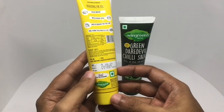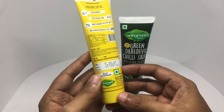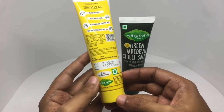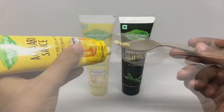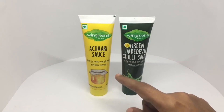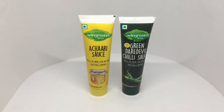This is the achari sauce or pickle sauce. Ingredients are sunflower oil, water, sugar, milk solids, iodized salt, thickener, acidity regulators, mixed spices and condiments. These are manufactured in Haryana, India. This one goes really well even on a piece of toast. Really interesting sauces — brilliant packaging. Quite nice, check it out.